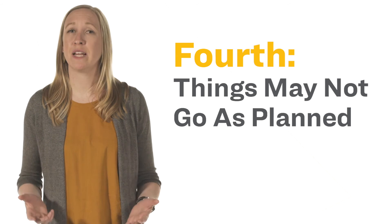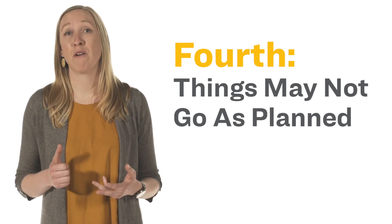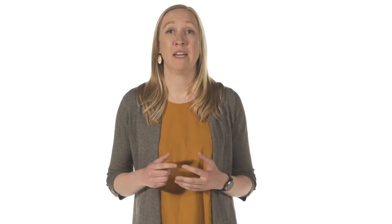Lastly, know that even with plenty of preparation, things may not go as planned. Internet can cut out, sirens may go off — anything could happen. If something does go wrong, know that it's okay and try to stay calm. If a distraction comes up, acknowledge it and apologize if necessary, but don't feel the distraction has messed up your interview. Interviewers recognize that these things can happen and will be watching for your professional response.